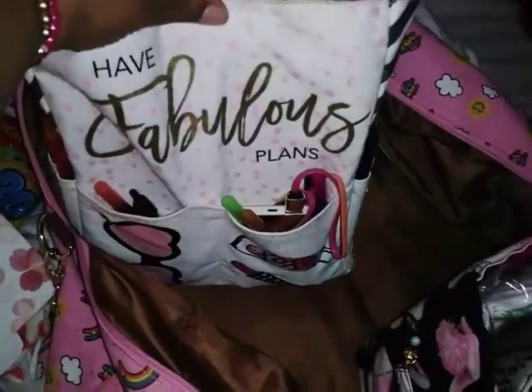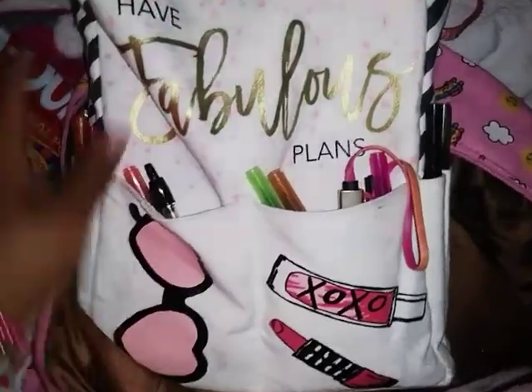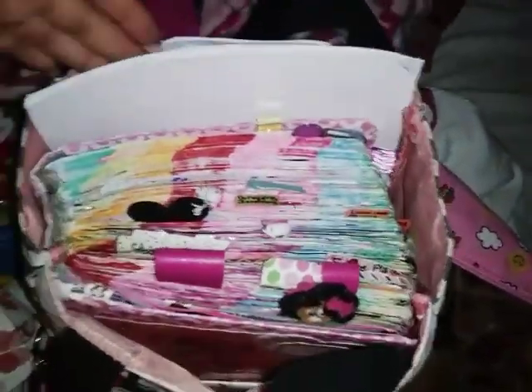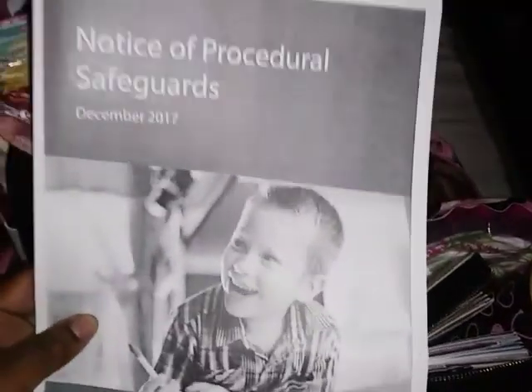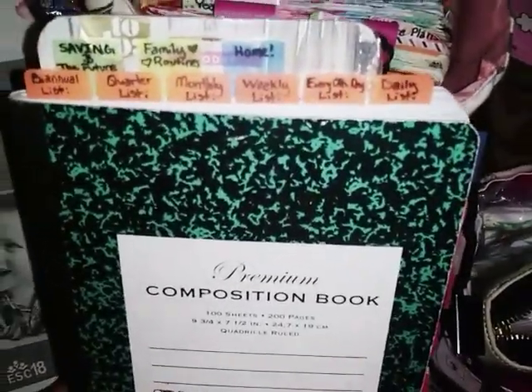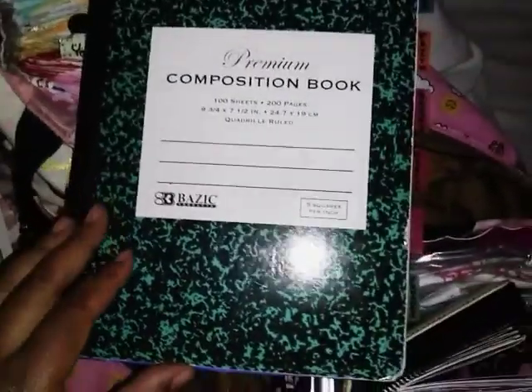The very last thing is the bag I got from the Target dollar spot during February — it says 'Fabulous, have fabulous plans.' It is the cutest bag I've ever seen and it turned out to be the perfect size to hold my mega planner and then some. I can actually fit regular-size sheets of paper in here, which was perfect for the ARD meetings where I got a bunch of documents, like the safeguard notice they give you every time at an ARD.